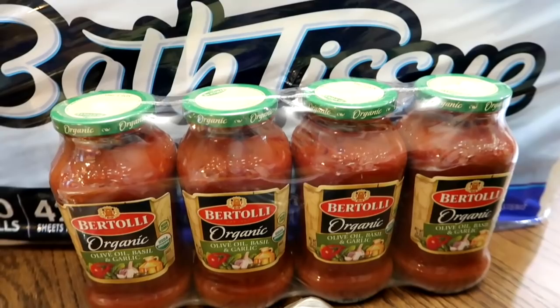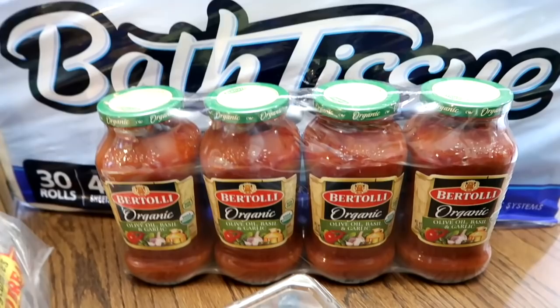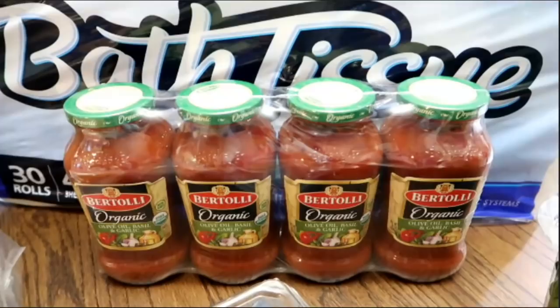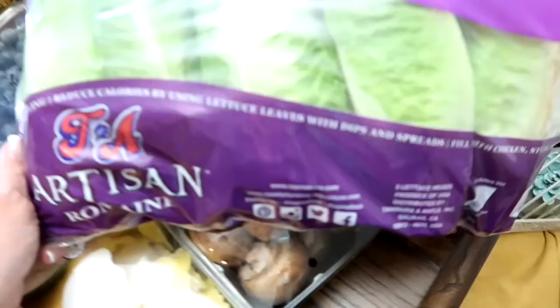Finally, my Costco got back the Bertoli organic olive oil, basil, and garlic sauce. I love this when I'm not making my Grammy's gravy — Italian gravy, which is spaghetti sauce, but she calls it gravy. So I bought the Bertoli here. This was before I knew Derek could get his hands on something at a different Costco — wait for it, it's coming.